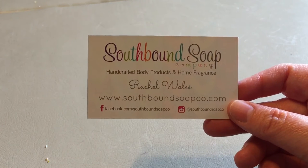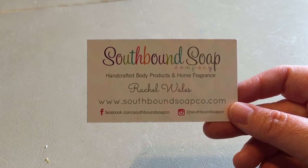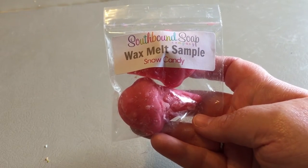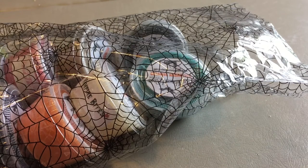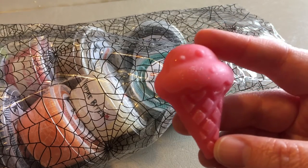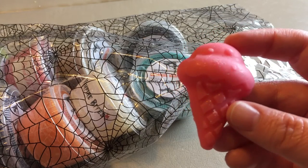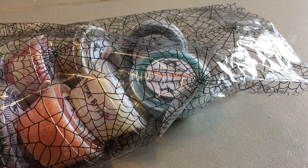She sent a business card again with the Facebook page, Instagram, and the website, and she sent me two sets of samples. This first one is Snow Candy, which is her Lush Snow Fairy dupe — so bubblegum and cotton candy, that type of scent. The little ice cream tarts and popsicle tarts are so cute.